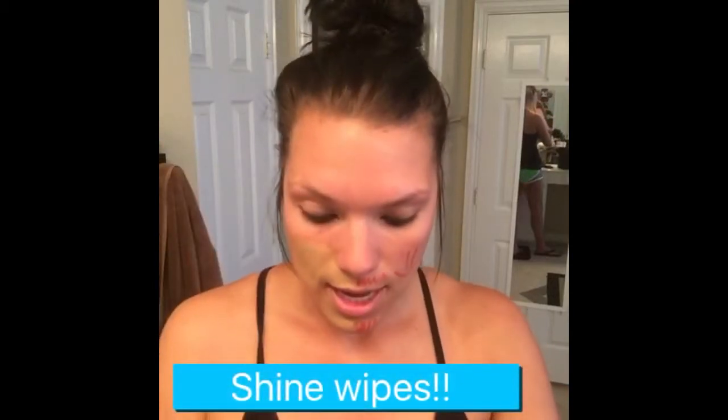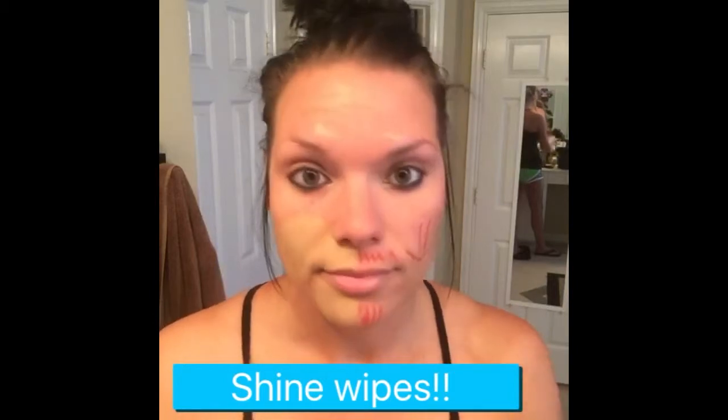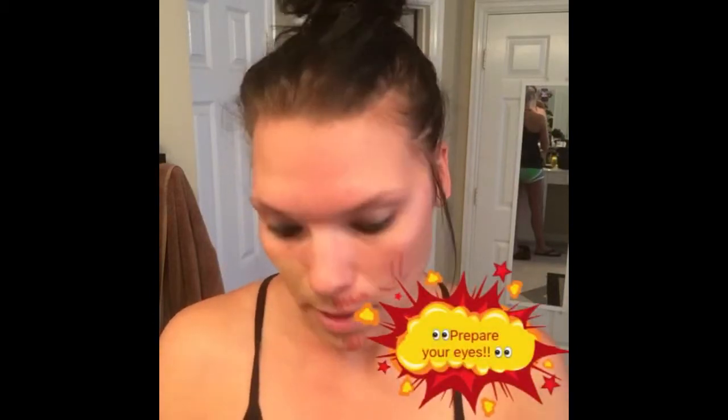Obviously I'm not going to go in public looking half covered, half not. So now I'm going to use these cool shine wipes to wipe everything off. Remember, this is Sharpie and I really need it to come off. This is also like time-release — the longer you wear it, the more it settles into your skin.